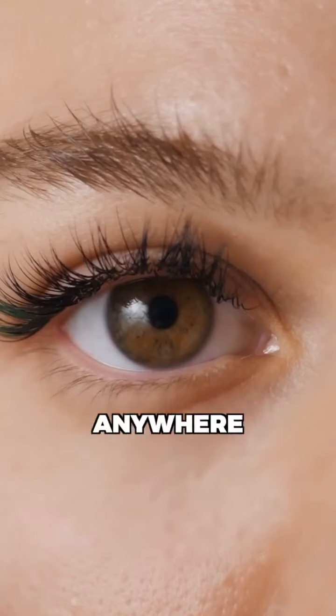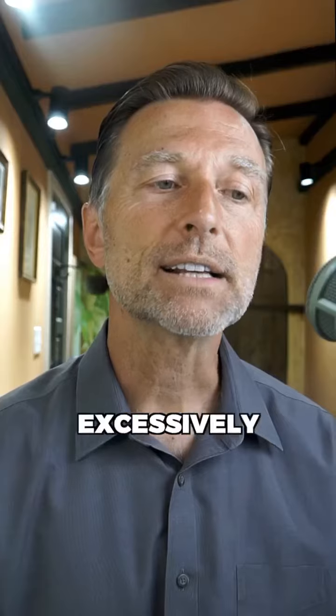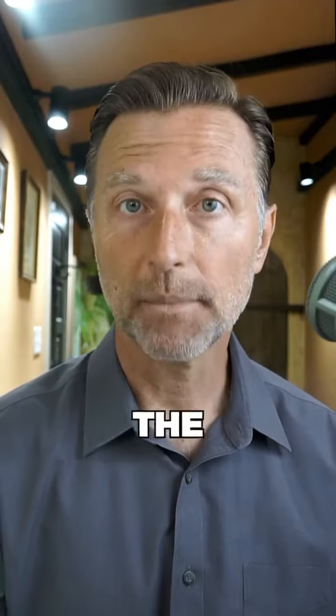Next one is the twitching underneath the left eyelid or anywhere in the body — it's called tetany. It's excessively alkaline, and you need to acidify the body with apple cider vinegar, like one tablespoon in a glass of water.